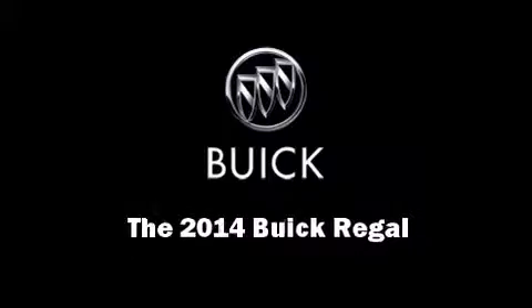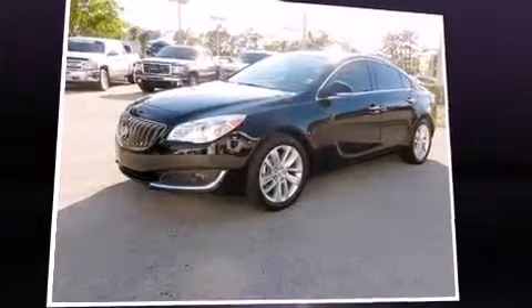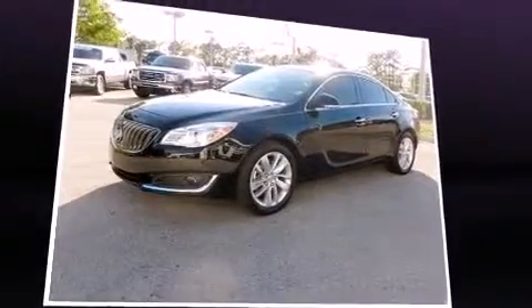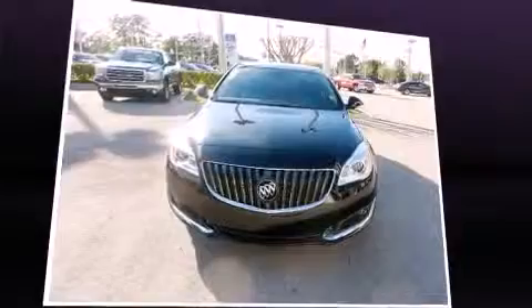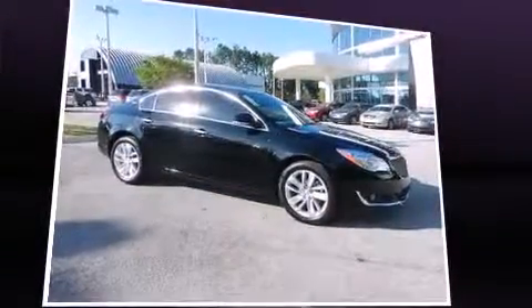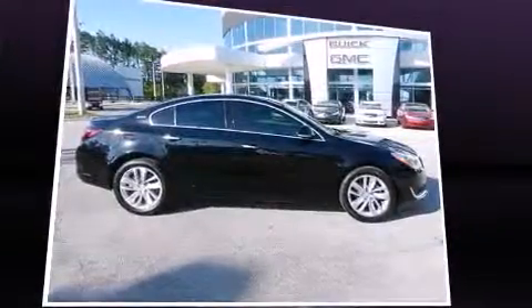Introducing the 2014 Buick Regal. This four-door, five-passenger sedan stands out among competitors in its class. It features an automatic transmission, front-wheel drive, and a two-liter four-cylinder engine. A turbocharger further enhances performance while also preserving fuel economy.